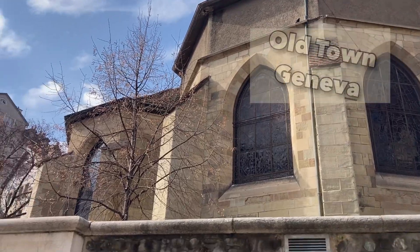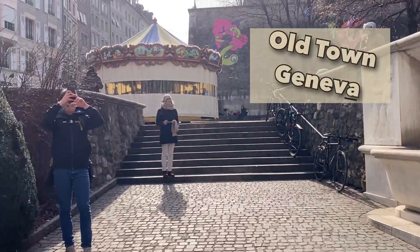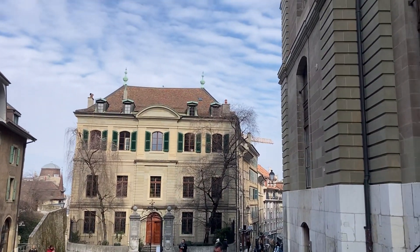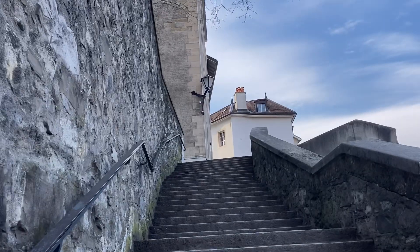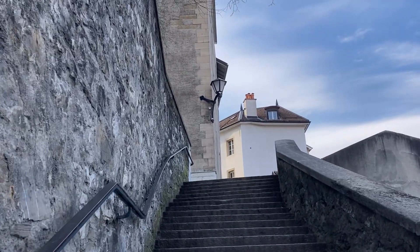Just heading into Old Town now. As Geneva is Switzerland's oldest city, dating back to Roman times, it's only right that we explore the Old Town during a day trip here. Within Old Town you can discover the hidden gems and alleyways that line the city streets, with great views across the area.